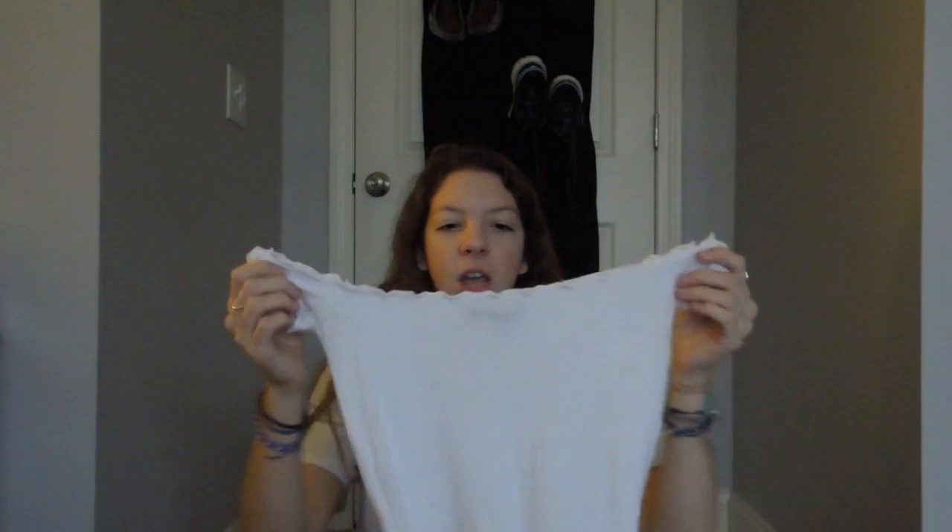My mom also got me a pair of Vans, but they are too big, so we're going to have to return or exchange them. She got me the white slip-on Vans. Then I went shopping with my grandma and my mom, mostly for things my grandma could get me. My mom actually got me this — just a Brandy Melville off-the-shoulder white shirt.